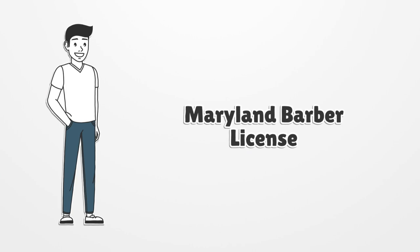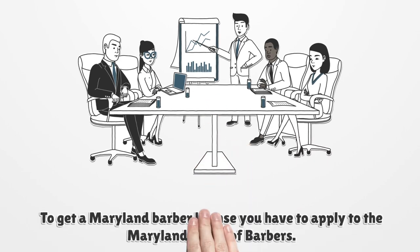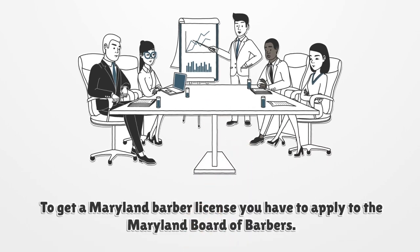Maryland Barber License. To get a Maryland Barber license, you have to apply to the Maryland Board of Barbers.